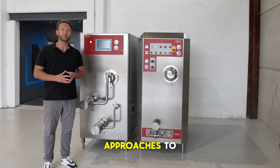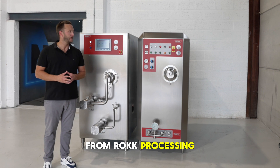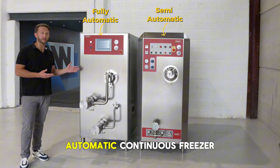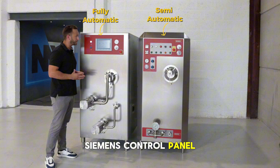Today we're looking at two different approaches to continuous ice cream production from rock processing. On my left the semi-automatic continuous freezer, and here behind me the fully automatic continuous freezer powered by a Siemens control panel.